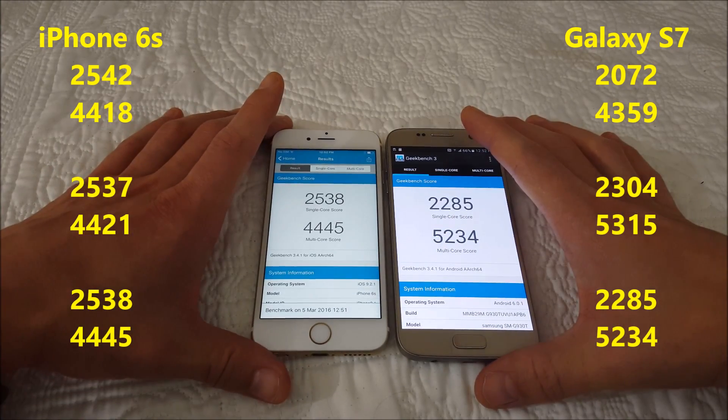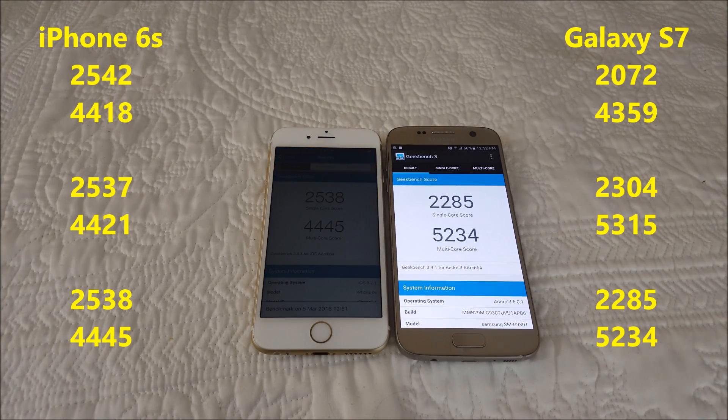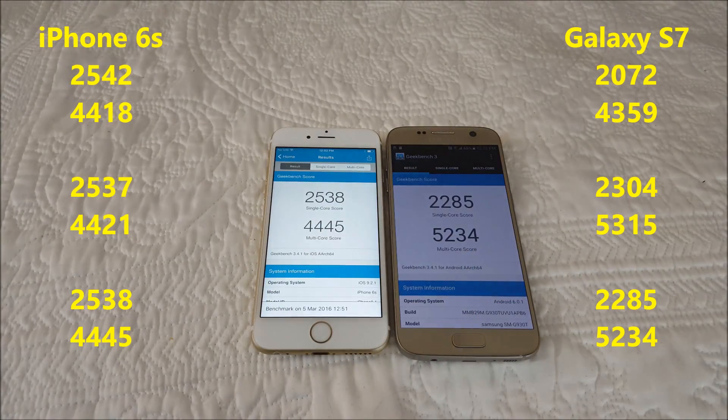Let me know in the comments what your iPhone 6s or Samsung Galaxy S7 scored, and if you have any ideas for other videos I should be doing. I'm going to do one with Antutu next between these two phones — give me your ideas and comments. All right, thanks guys, bye.